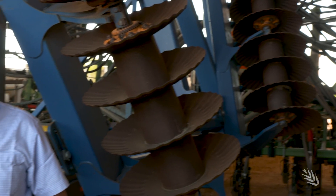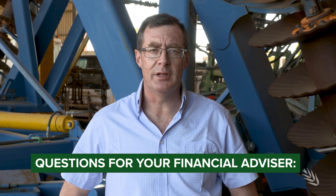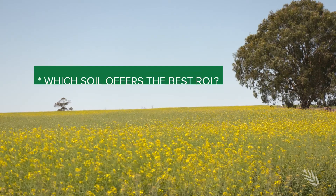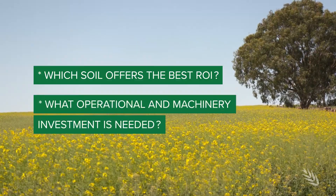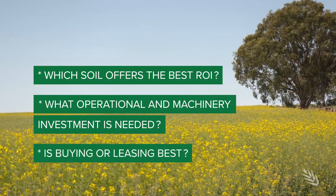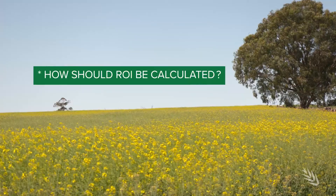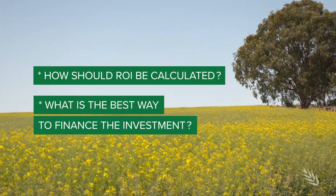So what are some of the questions you need to ask your financial advisor when it comes to soil amelioration? Which soil is going to offer the best return on investment? What operational and machinery investment is going to be needed? Is buying or leasing machinery the best way to go? How should I calculate the return on investment? And what is the best way to finance the investment?